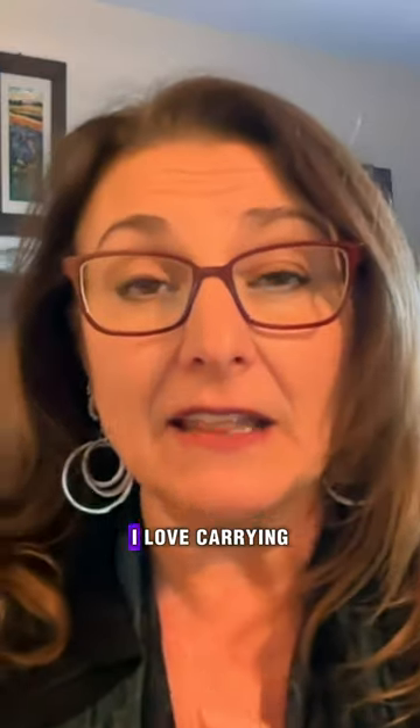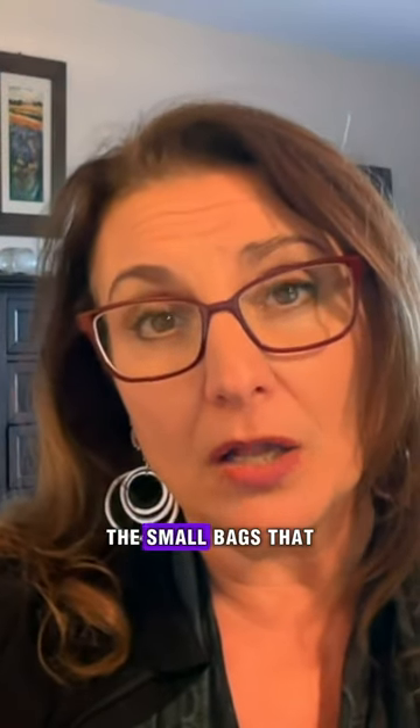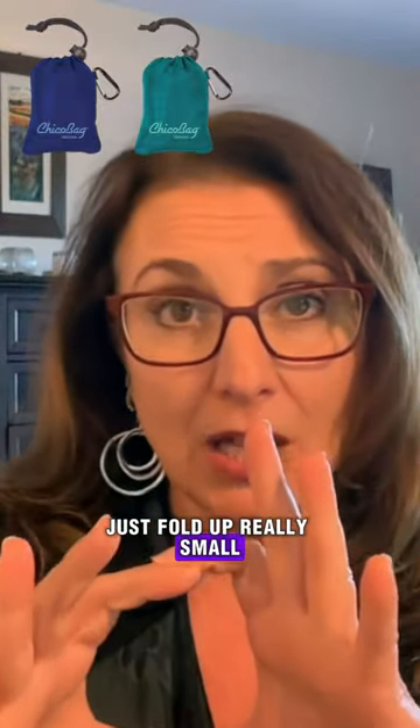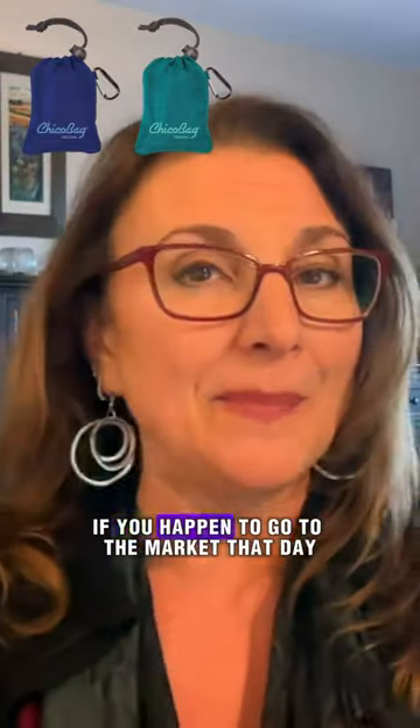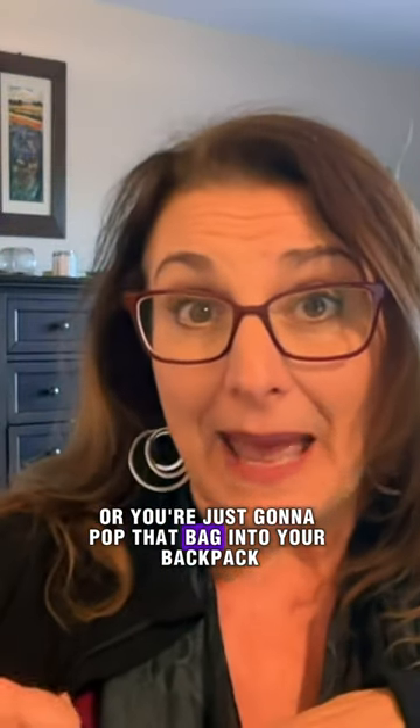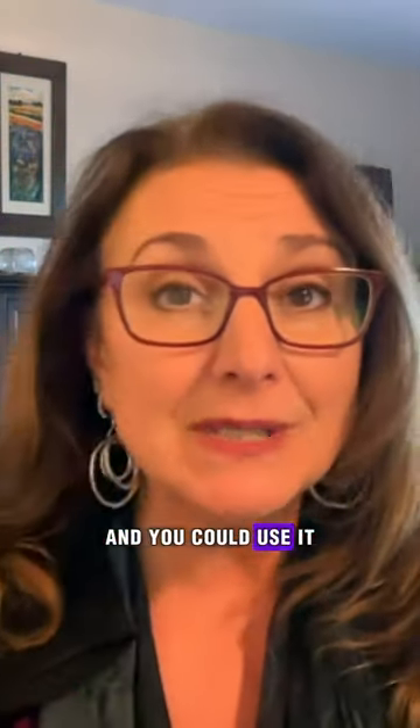And talking with that, I love carrying these small bags that just fold up really small and you could reuse them if you happen to go to the market that day, or you're just going to pop that bag into your backpack and you could use it if you're going to buy souvenirs.